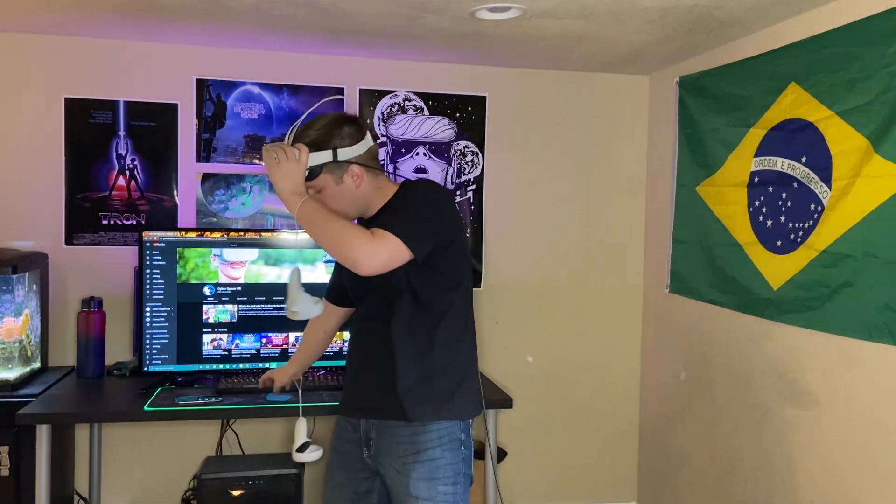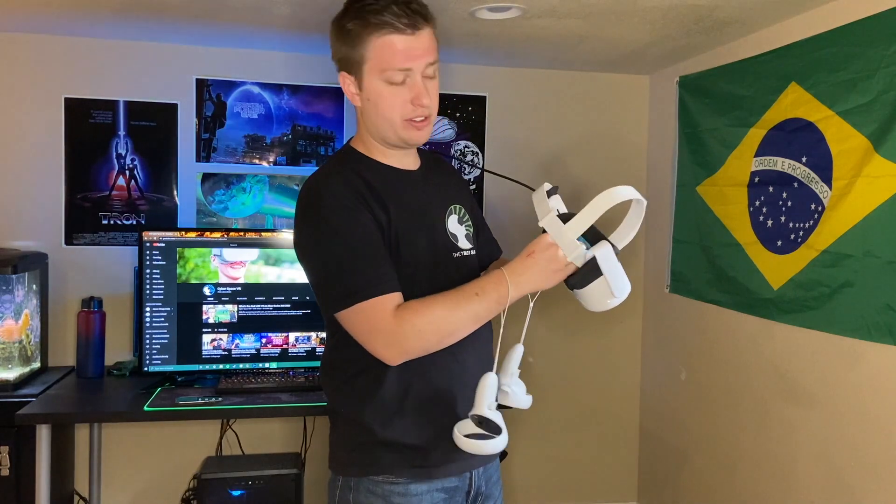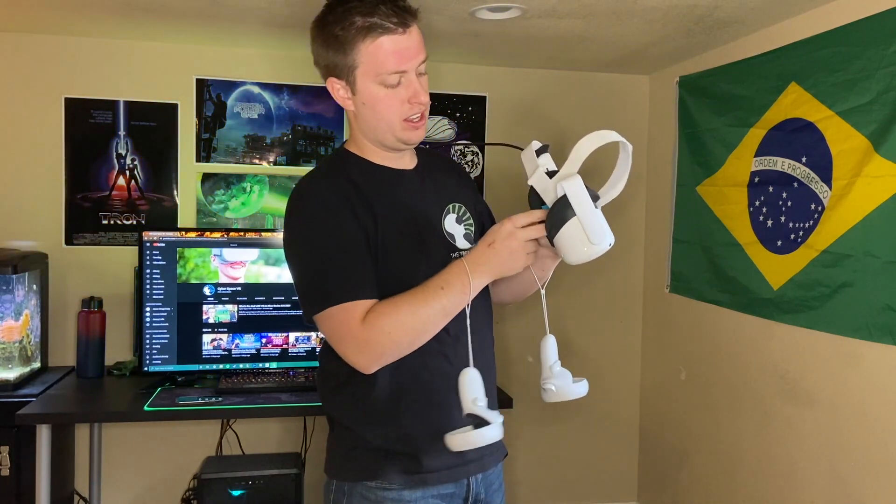Hey guys, welcome to the Cyberspace VR. Today we're talking about how eye tracking works in VR and if you can play VR with only one eye. I just bought Vader Immortal — this is the first time I've ever really played it — and to get started, I'm going to go ahead and throw this sticky note into my headset, covering one of the lenses.